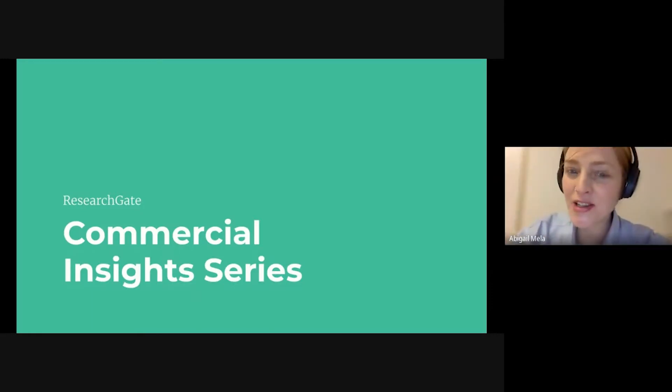Hi, I'm Abigail. I lead ResearchGate's business marketing. We work with companies across science, technology, and engineering in order to help businesses deliver top-line growth via ResearchGate's scientific platform of 19 million registered members. Mick and I are here today to present some of the actionable takeaways from our ongoing Commercial Insights series. After watching today, you'll walk away with actionable, tactical advice for B2B marketers working in the science sector.